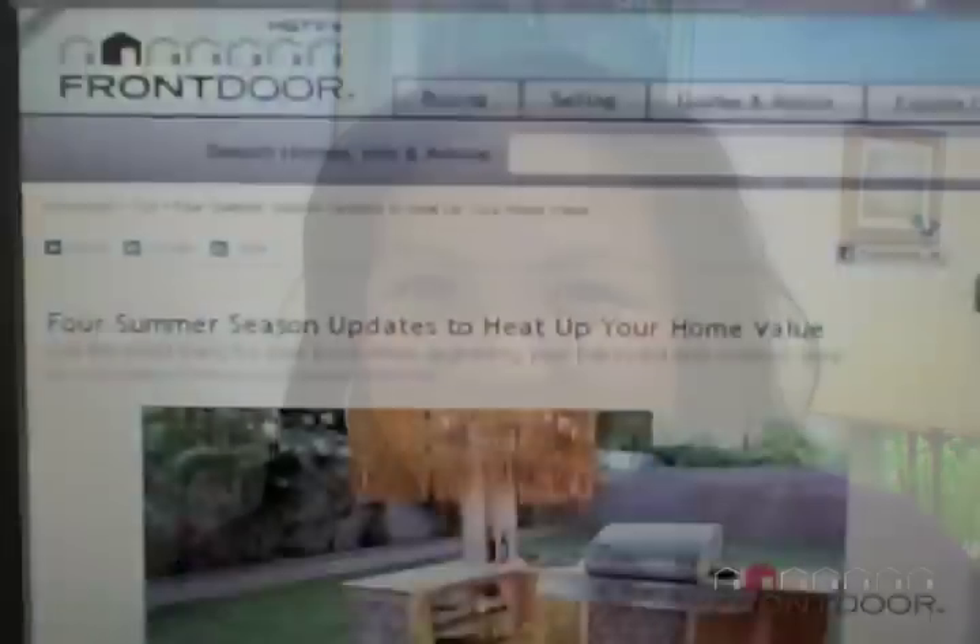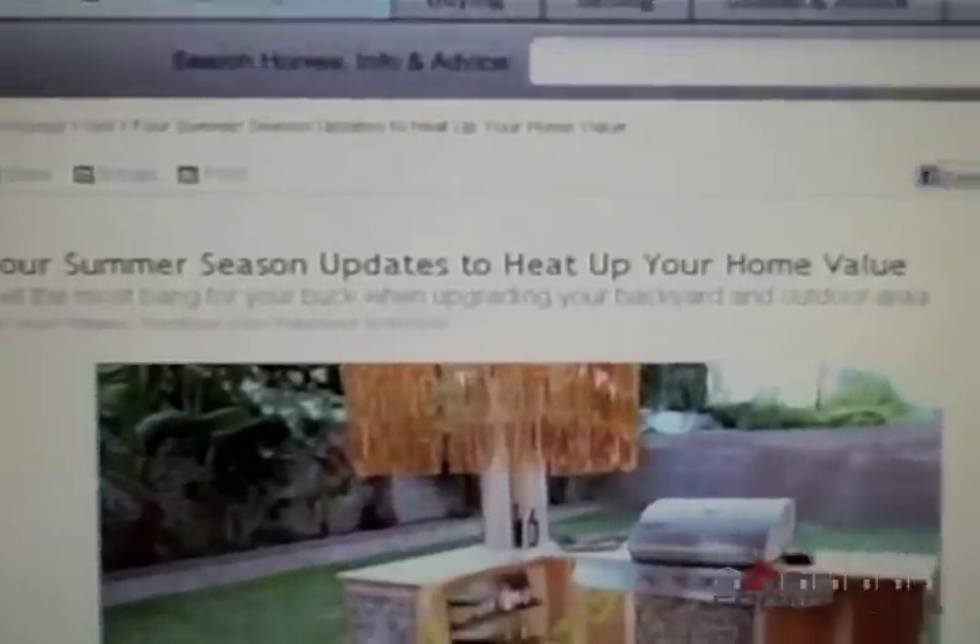That's all from us here at frontdoor.com. As usual, you can go to the site frontdoor.com for some great home buying and selling tips and advice. Have a wonderful holiday weekend, and if you're going house hunting this weekend, good luck — happy house hunting!